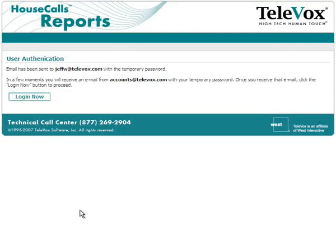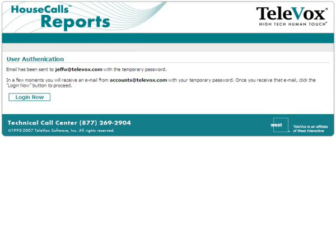A web browser will open and display a message about your registration. If you do not have a web browser installed on your computer, or you do not have permission to access the Internet, you should contact your computer support department immediately. You will not be able to complete the registration process.